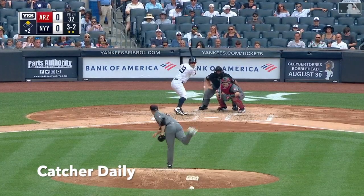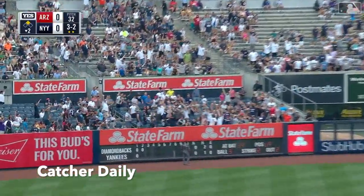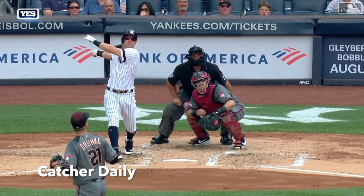3-2, Tachman hits that in the air to left field and deep. Racing back Peralta, looking up — it's gone! A two-run oppo dinger from Mike Tachman, his seventh of the year. And the Yankees take a 2-0 lead.